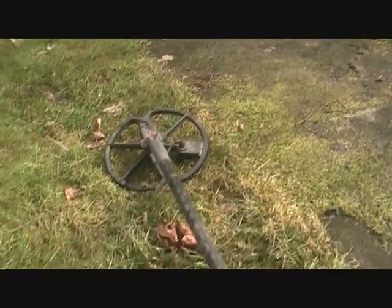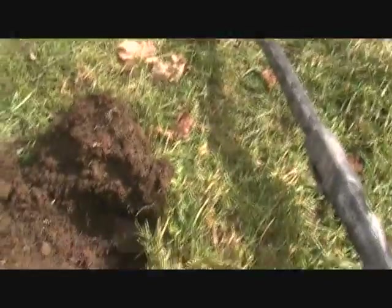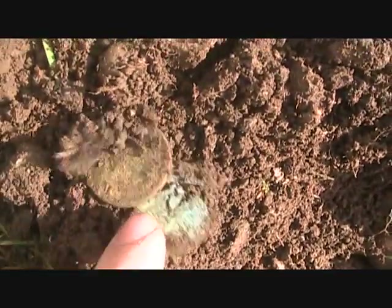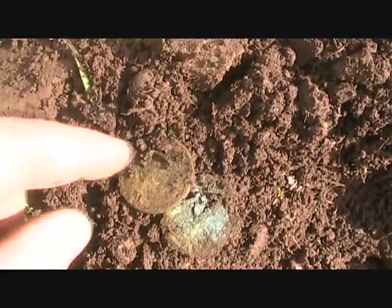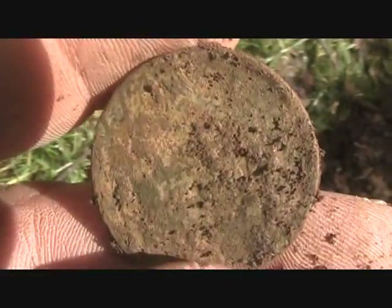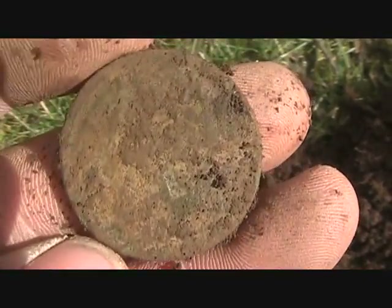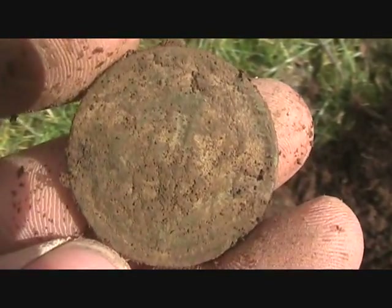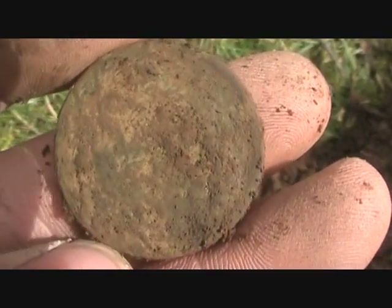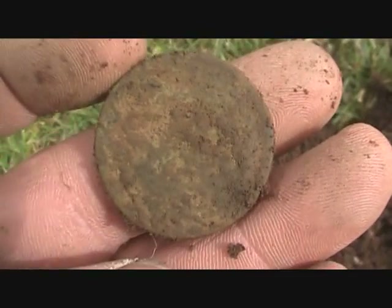Right along the sidewalk here I was getting a deep hit. It was bouncing from quarter all the way up to dollar, and it was down about six, seven inches. Let's take a scoop of dirt out. It's a copper — I can't tell what it is, probably going to be a large cent. I'll clean it up when I get home and let you know.